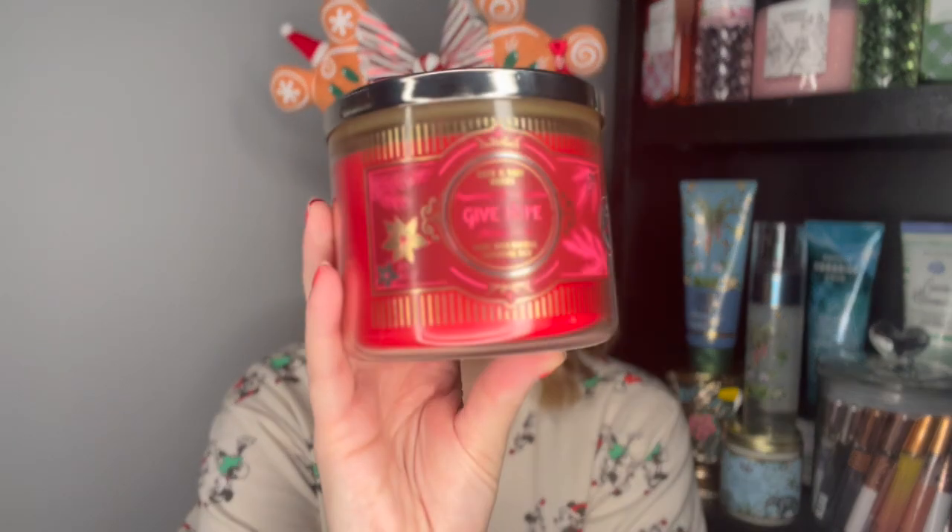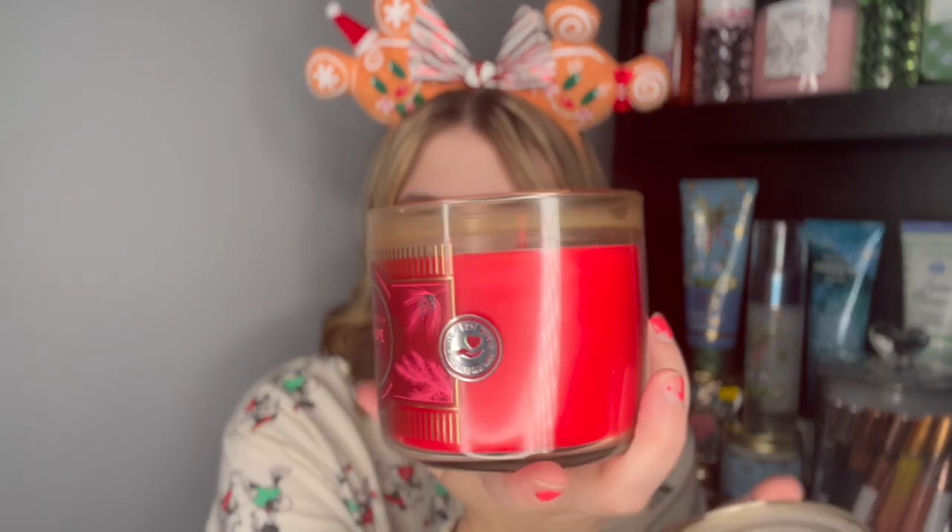Next we have a Give Hope Peppermint Marshmallow. I do have a couple of these in my collection — this is so good. My boyfriend does not like this one, but I really like it. Notes of crushed peppermint, fluffy marshmallows, and powdered sugar. You can see the remnants of where the wax used to be higher and it's gone down a little bit. I keep my candles in a very cool dark environment, so I don't know why they go down like that. Maybe that just happens over time — you're supposed to store candles in a basement or a very cool environment that doesn't get sun.